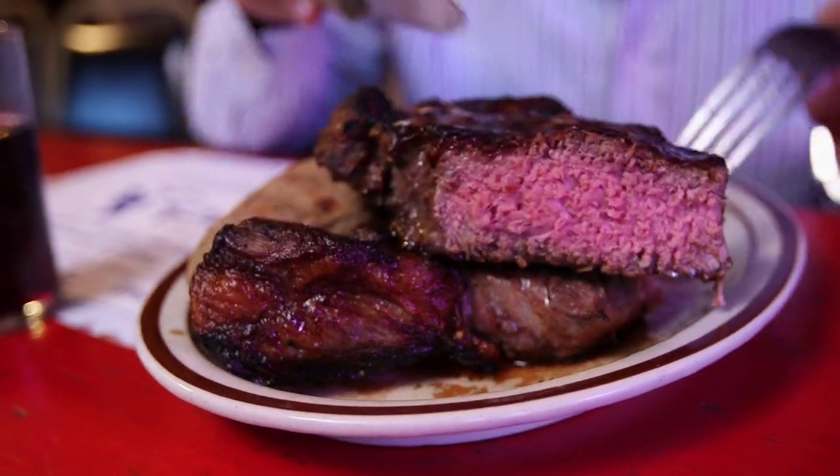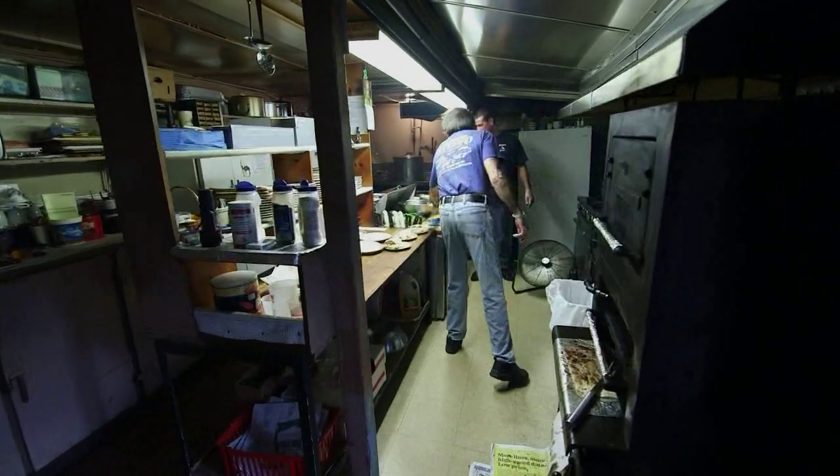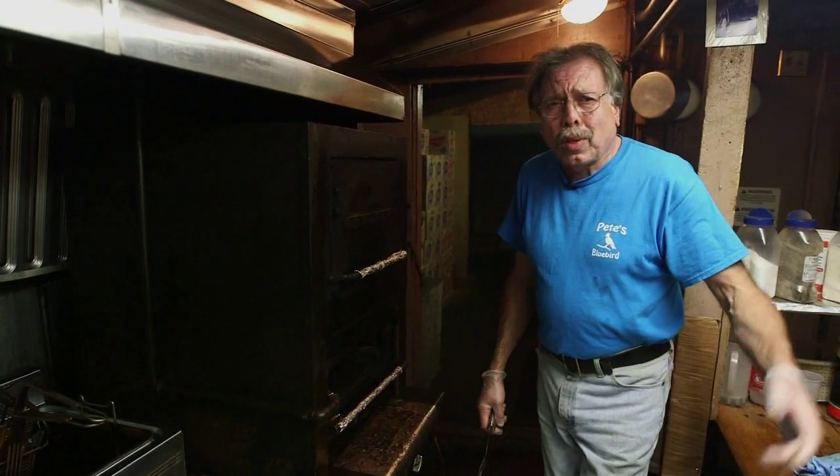If Da Vinci cooked a steak, it would look like this. Billy is a mad scientist back there. I'm Billy Connie Harris. I own Pete's Bluebird with my sister, Stammy.